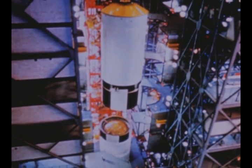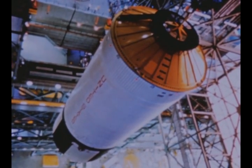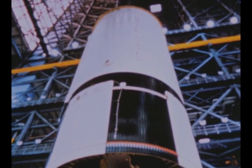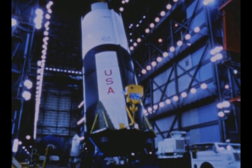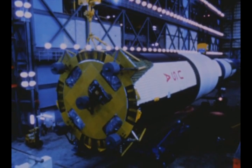The second stage was modified at KSC to the dynamic test configuration and was shipped on October 29th to Marshall. After dynamic testing, it will later be returned to KSC for Pad B checkout. The first stage, de-erected October 21st, will be shipped to Marshall's Michoud Assembly Facility at New Orleans for storage until needed at Pad B next summer.